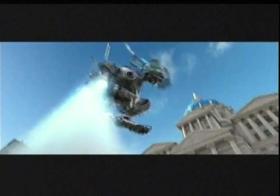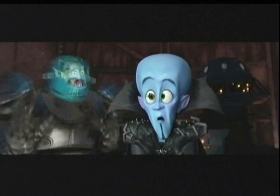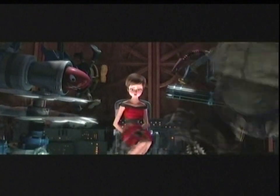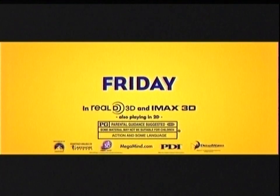This Friday. Me the superhero. Megamind. With no spider sense. Ow! It bit me! Get it off! DreamWorks Megamind in 3D. My spider bite is acting up. Rated PG.